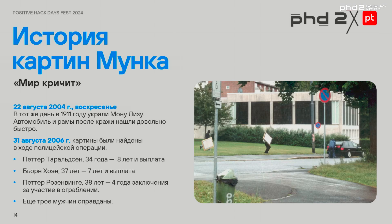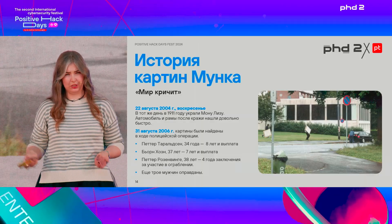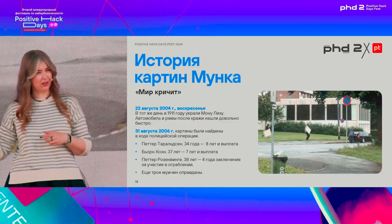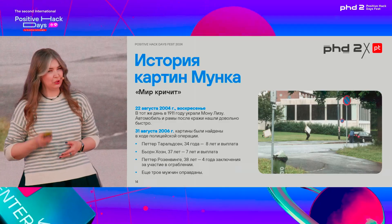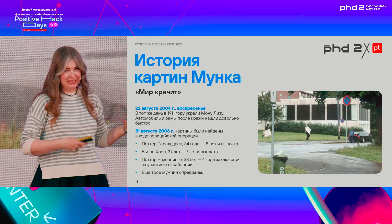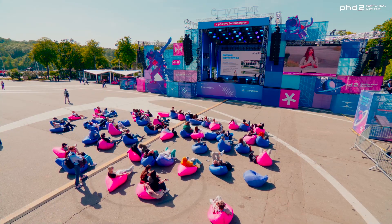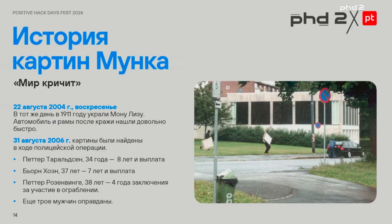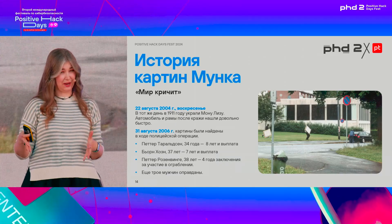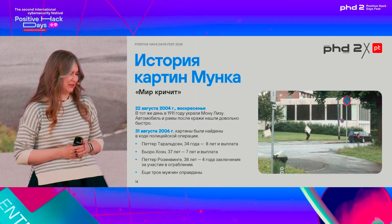One of the Madonnas and one version of The Scream were stolen in Norway — there are different variants. When it got stolen it was in broad daylight. Armed robbers came in, shouted 'it's a robbery, everybody lie down,' snatched the pictures and rushed away in a car. A passerby was able to take a picture. After the theft, the car was found quickly, abandoned near some dumpsters where the frames were also found.